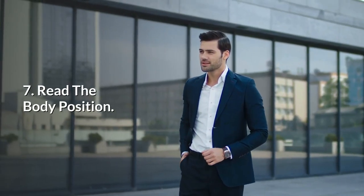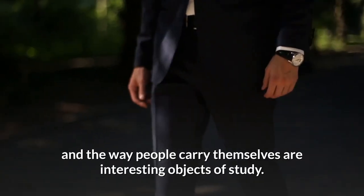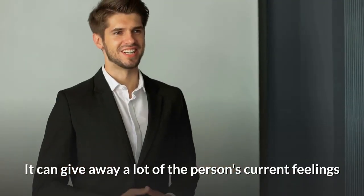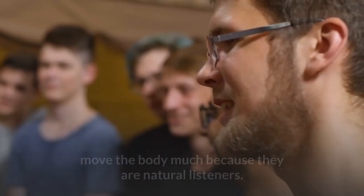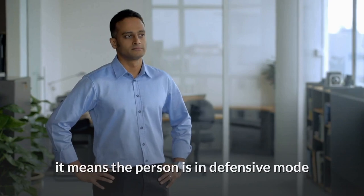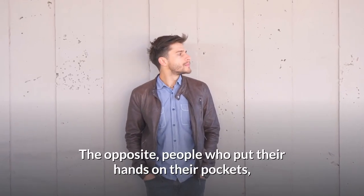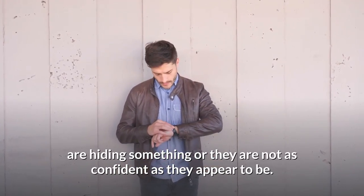7. Read the body position. Reading the atmosphere and the way people carry themselves are interesting objects of study. It can give away a lot of the person's current feelings and a hint of their personality. Notice how an introverted person often does not move their body much because they are natural listeners. When somebody puts their hands on their hips, it means the person is in defensive mode or feeling more confident than usual. The opposite — people who put their hands in their pockets — are hiding something or are not as confident as they appear to be.